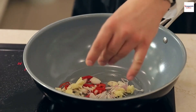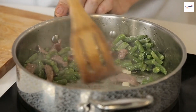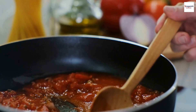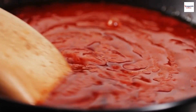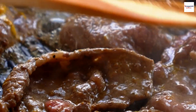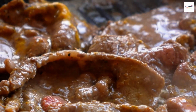Once the garlic turns golden brown, in goes our protein of choice. Today, we're using succulent chicken breast. While the protein cooks, let's prepare the sauce. The combination of dark soy sauce and oyster sauce is what gives PAD CEU its unique flavor and color. Now, we pour the sauce over the sizzling protein, and the magic happens.